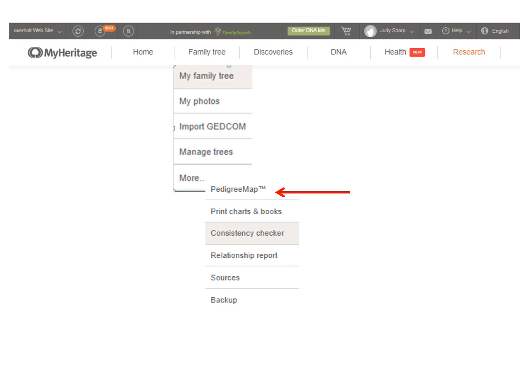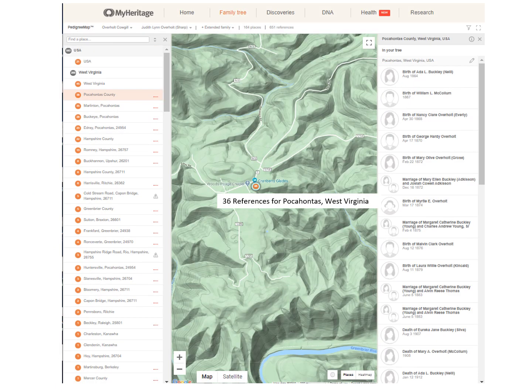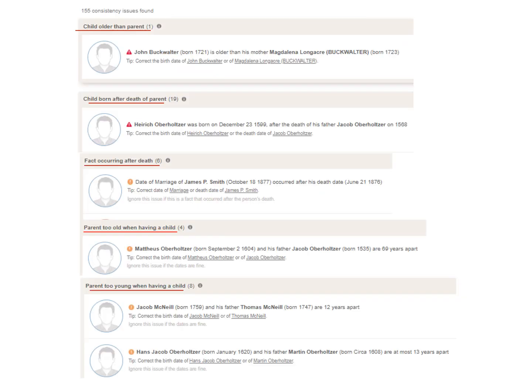Click on Pedigree Map and click on a place. On the left are all the states and counties that people in your tree come from. On the right are all the places listed specific to what you click on the left. So if you click on Pocahontas County, it will bring up names of people in your tree who lived in Pocahontas County. Clicking on a name will bring up that person's box, and you could edit the place. When I click on the orange dot, it tells me I have 36 references for Pocahontas, West Virginia. Consistency Checker is a new feature and a great resource for picking up inconsistencies in your tree, such as a child born after the death of a parent or a parent too young or too old when having a child. This feature is very helpful in finding those mistakes so you can fix or ignore them.